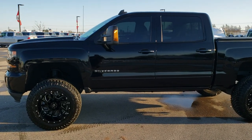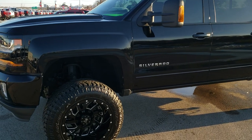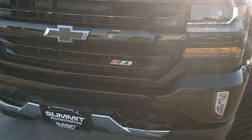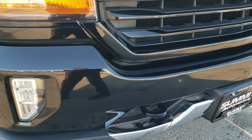This is stock number 10350. We are here at Summit Automotive in Fond du Lac, Wisconsin, your new and used light-duty truck headquarters. Today we are checking out this super clean 2016 Chevy Silverado 1500 Crew Cab Short Box.